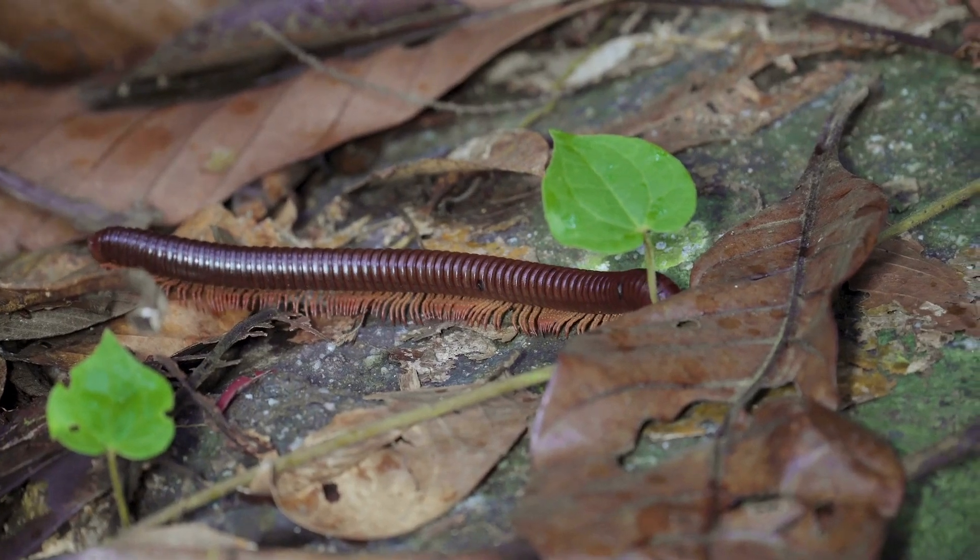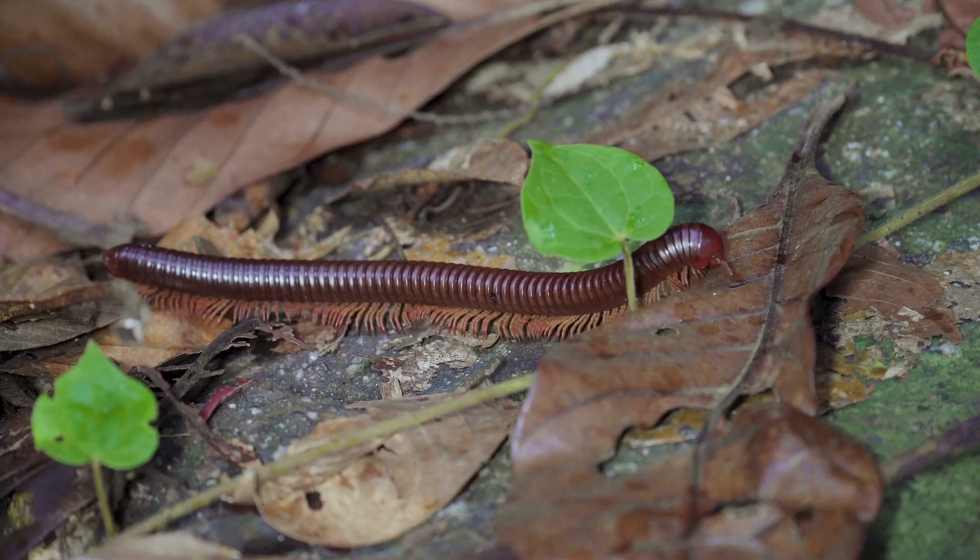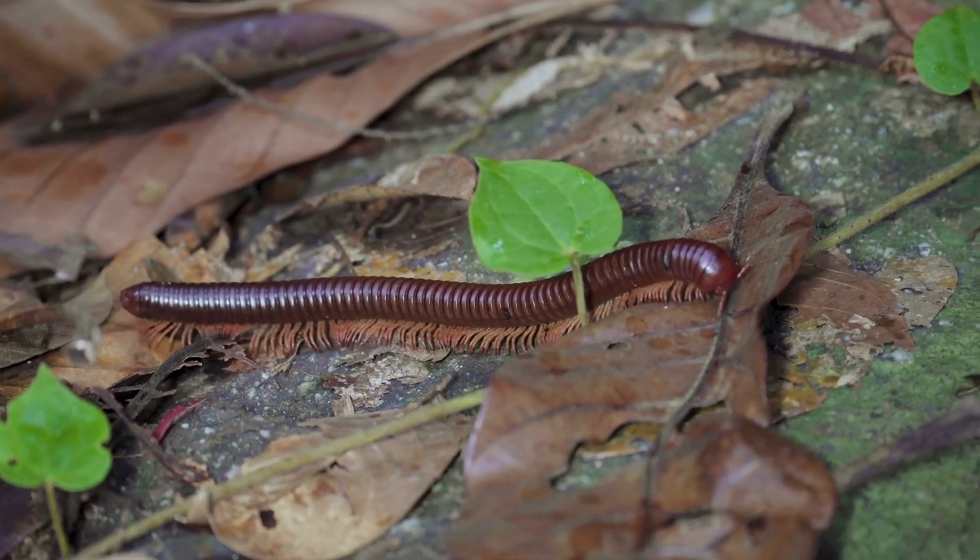Diet and hunting. Centipedes are carnivorous predators, feeding on insects, spiders, small reptiles, and even other centipedes.